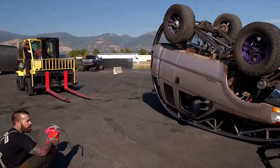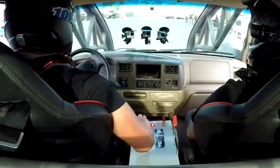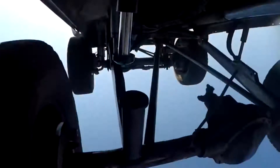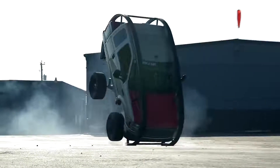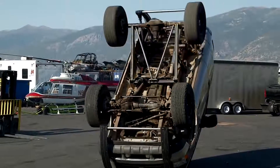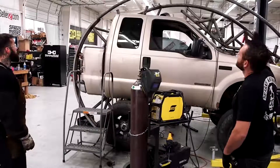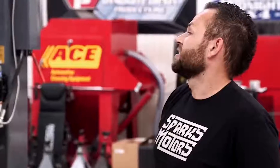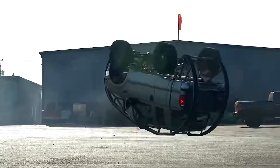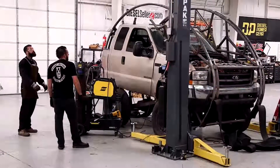However, the first attempt at a somersault failed. The modifications made only managed to turn the car 180 degrees. To understand why the SUV couldn't land and got stuck with the wheels up, Diesel Brothers had to analyze the entire design. The reason for the failure was in the form of the framework — it was bent in such a way that it did not resemble a circle, but was shaped like an egg.